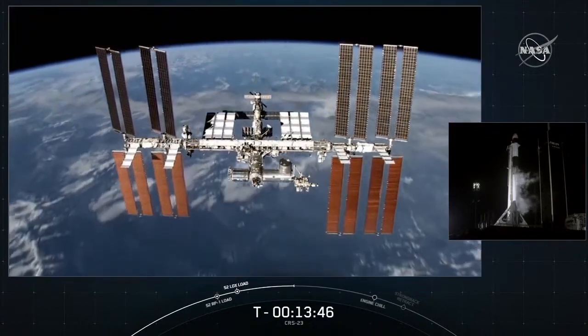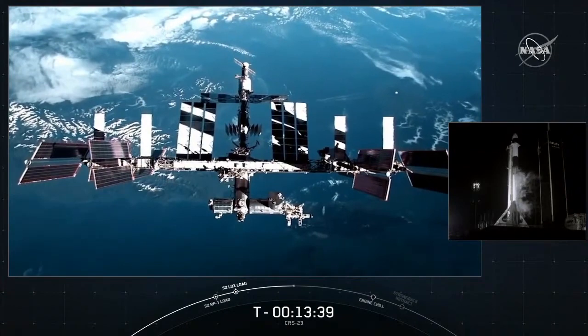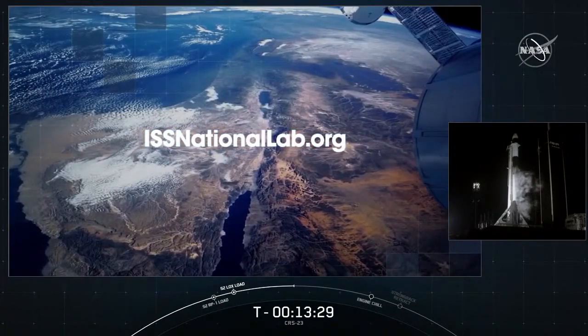These are only a few of the ISS National Lab-sponsored projects launching on SpaceX CRS-23. Research sponsored by the National Lab aims to bring value to our nation and drive a robust market in low Earth orbit. To learn more about all investigations sponsored by the ISS National Lab flying on this mission, please visit the mission overview page at issnationallab.org.